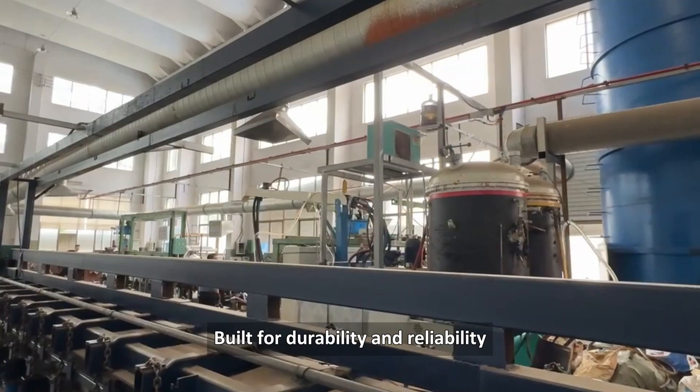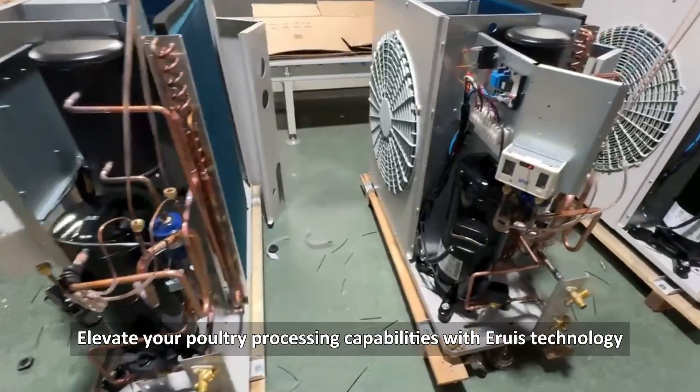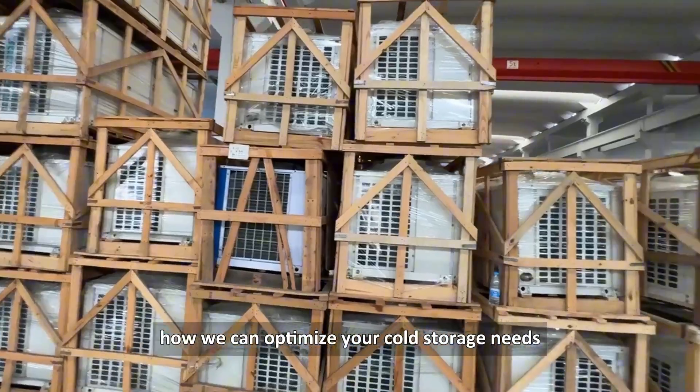Built for durability and reliability, Aruz cold storage enhances operational efficiency while minimizing environmental impact. Elevate your poultry processing capabilities with Aruz technology. Contact us today to discover how we can optimize your cold storage needs.